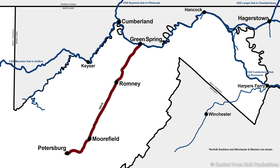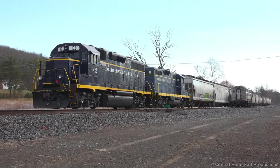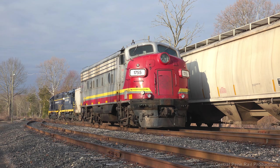We arrived just before 9 a.m. and seemed to be in luck with a train sitting here. We were surprised to see this FP9 sitting in the yard, dropped off the day before by CSX.